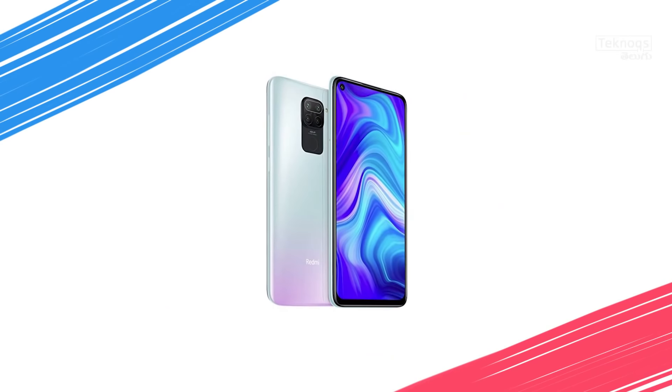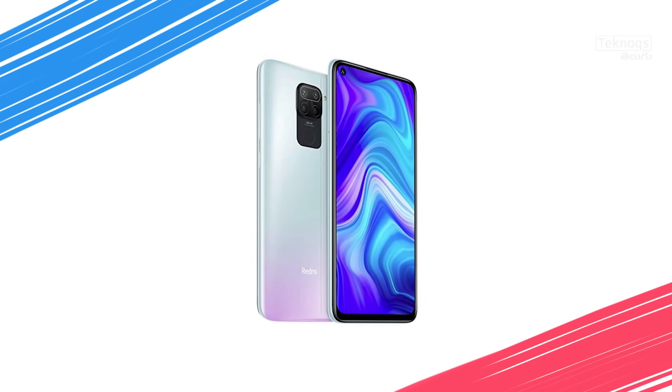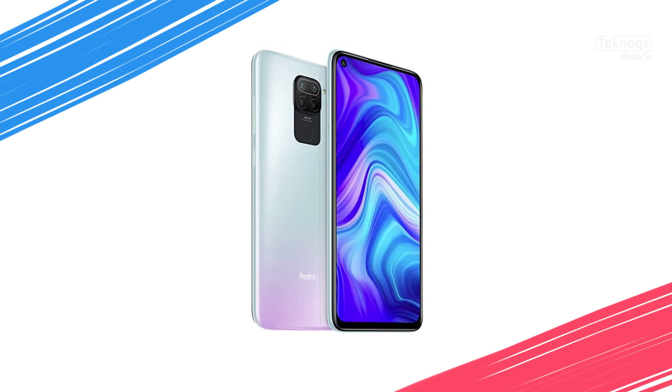In the 12,000 rupee segment, there is the Redmi Note 9. It has a 6.53-inch Full HD Plus display and Helio G85 processor. Rear-side quad camera setup: 48MP primary sensor, 8MP ultra-wide, 2MP macro, 2MP depth sensor. Front has a 13MP selfie shooter. It has a 5020mAh battery and 22.5W fast charger out of the box. Also includes a fingerprint sensor, Gorilla Glass 5 protection, and P2i splash-proof coating. 4GB RAM with 64GB internal storage and dedicated SD card slot, expandable to 512GB.